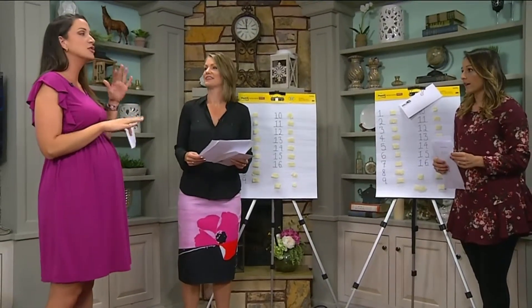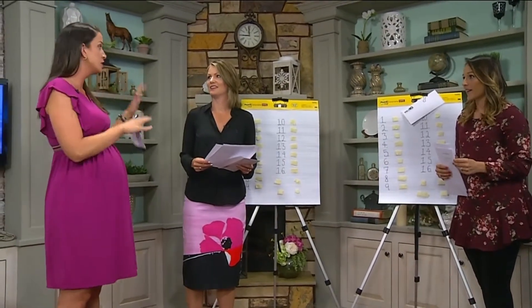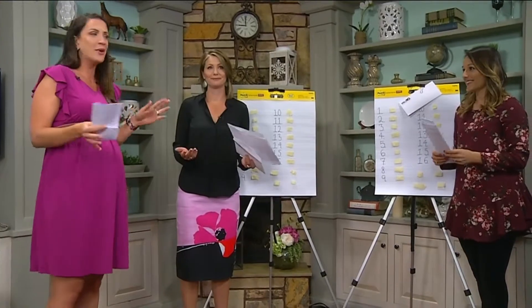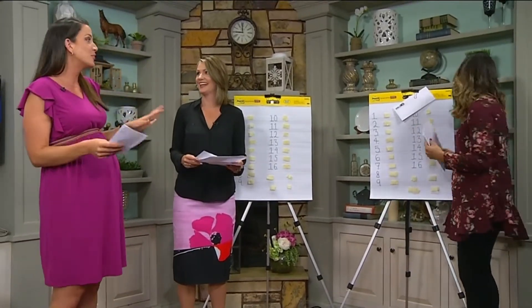So today we're going to talk about your makeup routine. There are a lot of products involved in both your skincare and makeup routine, and some people just kind of freestyle it — throw it on. But there is a correct order to put everything on.